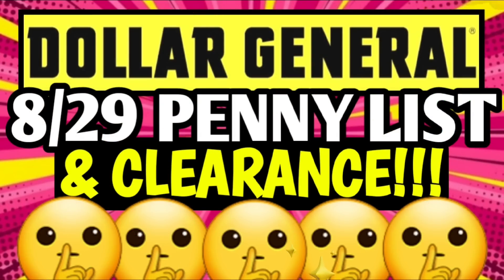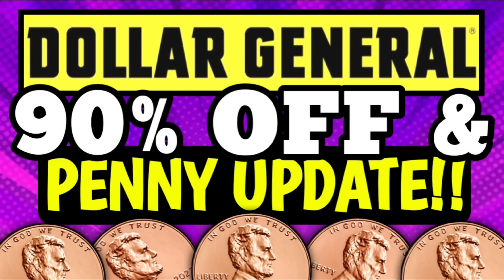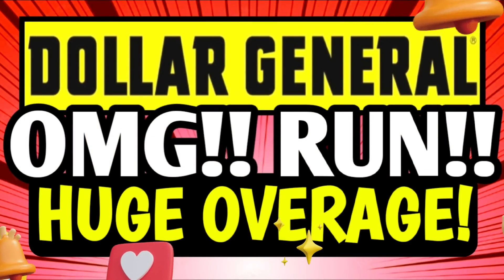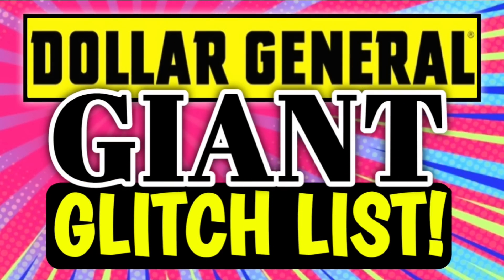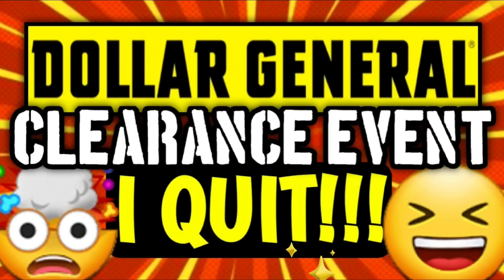Just in case you missed it, I've already uploaded a bunch of other DG videos this week: new clearance markdowns, a penny list, surprise pennies, 90% off clearance, 70% off clearance, run glitches, huge overages, plus a gigantic glitch list with over 50 coupons and items glitching this week at Dollar General. Plus, this morning I uploaded a new video covering the Dollar General clearance event starting this Friday. They're all linked in the pinned comment below.